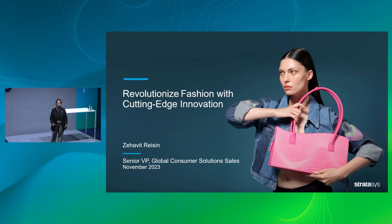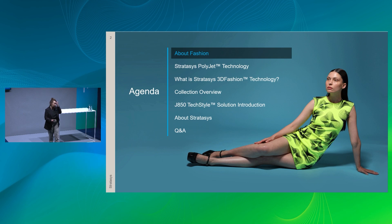Good afternoon, I'm Zavit Raisin, Senior Vice President at Stratasys responsible for consumer business. In today's presentation I'd like to show you how we revolutionize fashion with cutting-edge innovation. The agenda covers the fashion market, Stratasys PolyJet technology — the core technology we've known for 25 years — how we turn that into 3D fashion technology printing directly on fabrics, a collection overview, the J850 textile solution, and a few words about Stratasys.